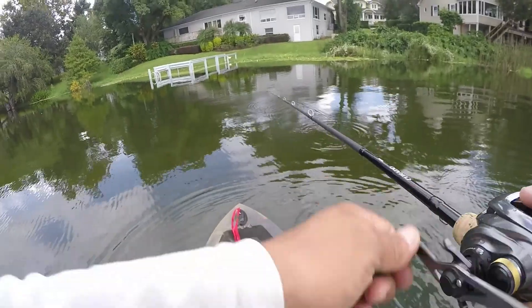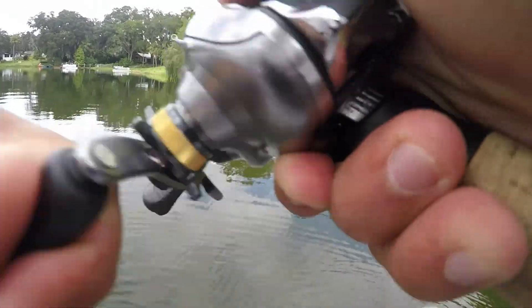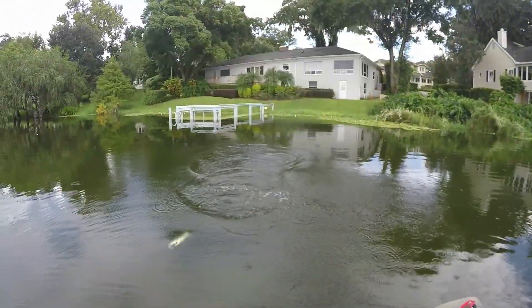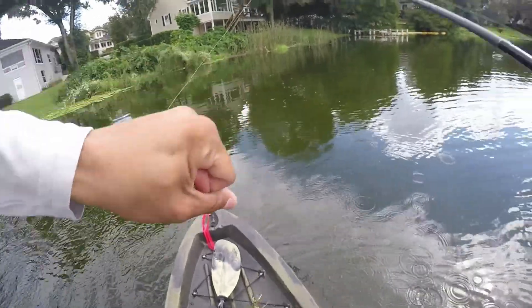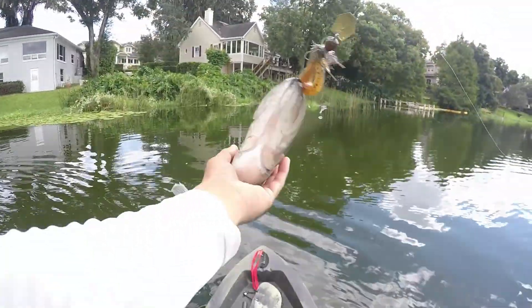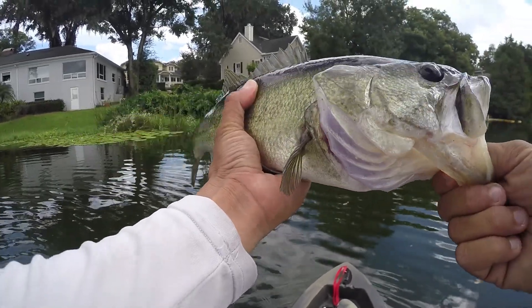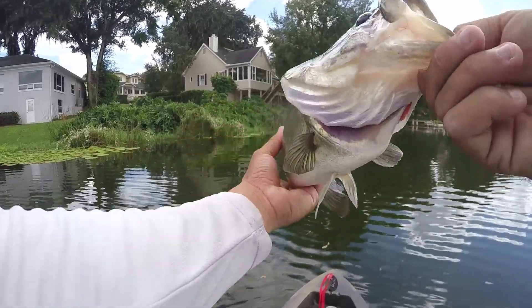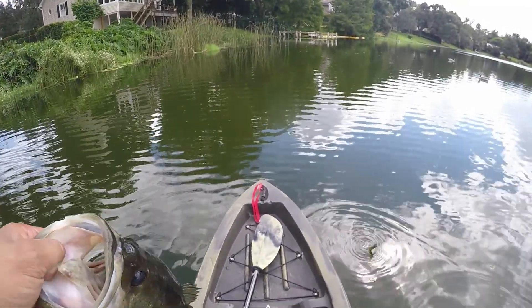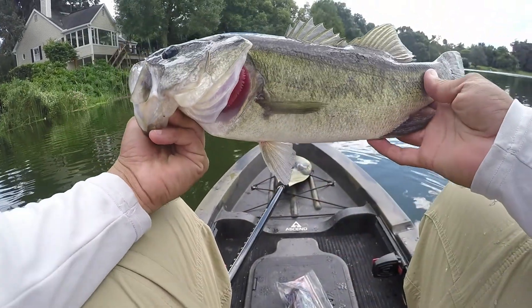Did y'all just see that? There's one — there we go, that's a nice fish! Trying to show Alex — that's a good three-pounder right there. They're schooling in that cove right over there. Wild! Nice one! Let's go baby — fish number one, solid one, that is a good fish!